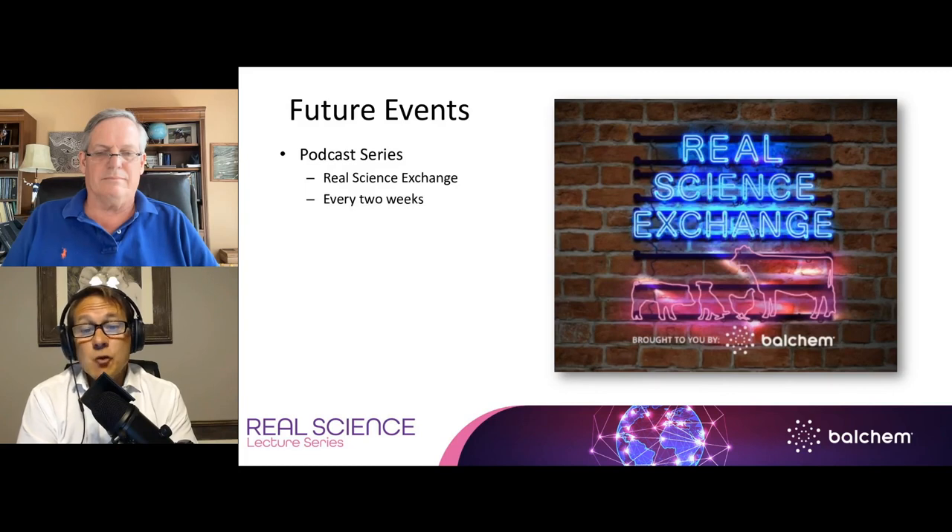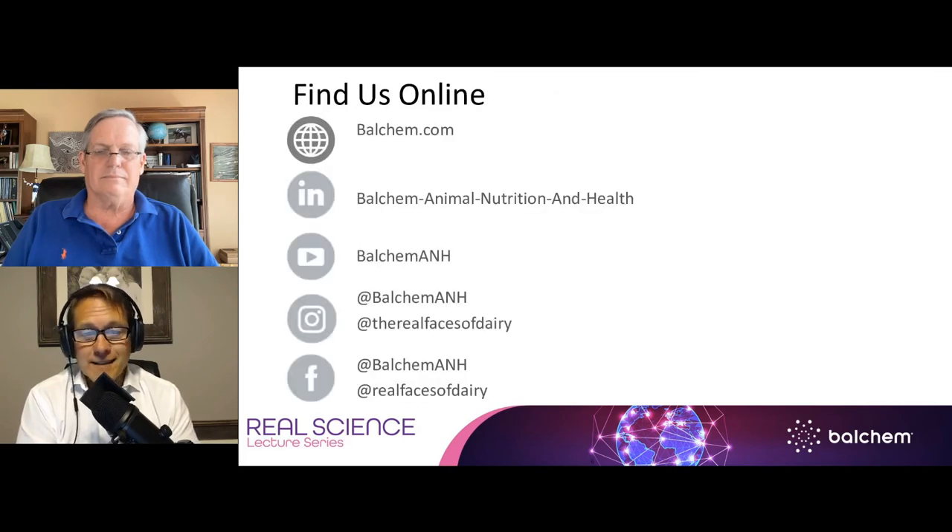Balchem's podcast series continues to offer a deeper dive into our webinar topics. Log on to your favorite podcast platform or visit balchem.com/podcast. We'll be recording a podcast with Dr. Pagan soon, so be sure to subscribe to the Real Science Exchange so you don't miss it. And if you send us a screenshot along with your address and shirt size, we'll send you a Real Science Exchange t-shirt. Thank you for joining us today.